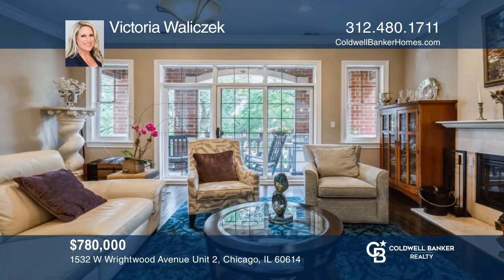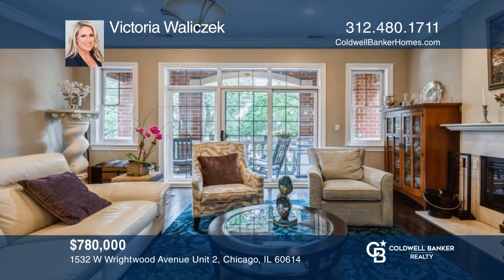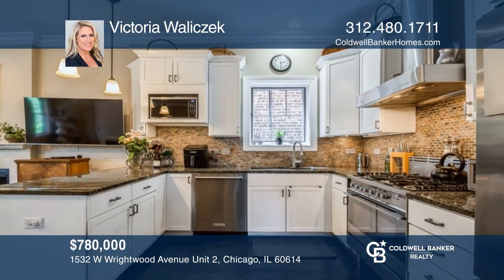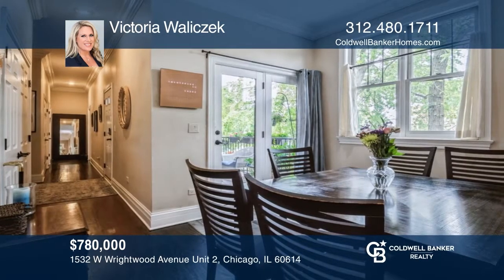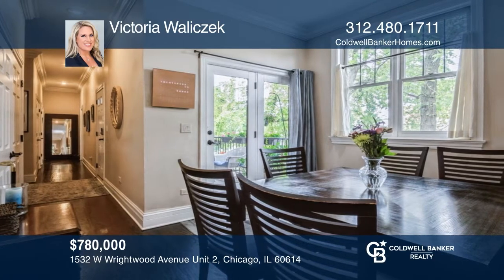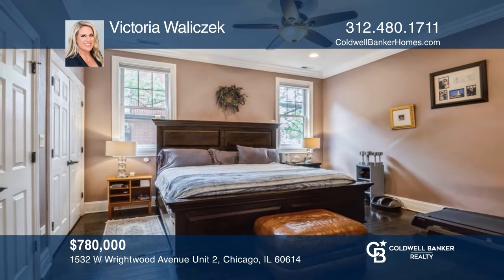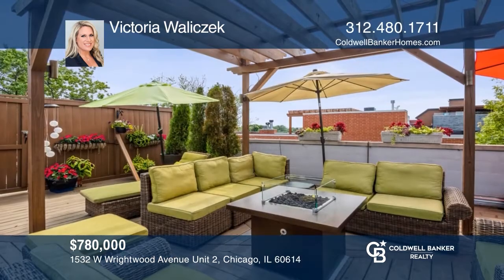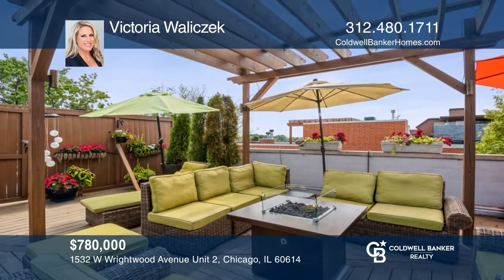Enjoy amazing city views from your own private rooftop. This extraordinary three-bedroom, two-bath unit is designed for environmentally responsible living. This is a green residence with geothermal HVAC, hardwood floors, stainless steel appliances, two extra balconies, a wood-burning fireplace with a gas starter, a one-car garage, and more. To see it in person, call Victoria Walachek.